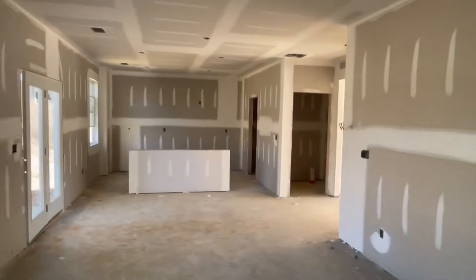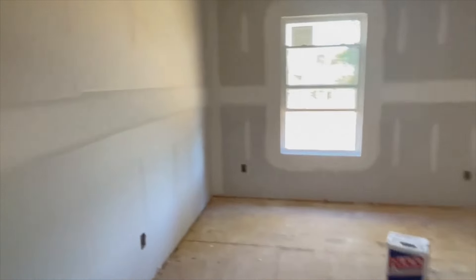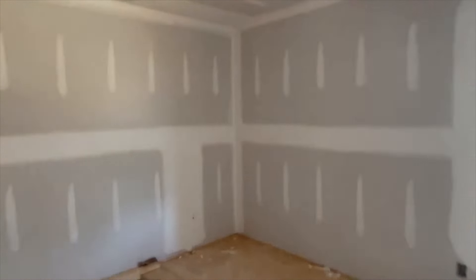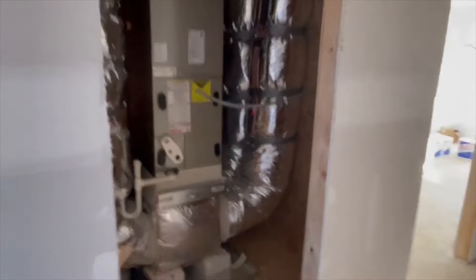Let's go check out the upstairs bedroom area. They do have a loft area in this house, which is really, really good for this price point. Nice-sized bedroom here, with a walk-in closet. This home will probably be ready in two to four weeks because they already have the HVAC in.